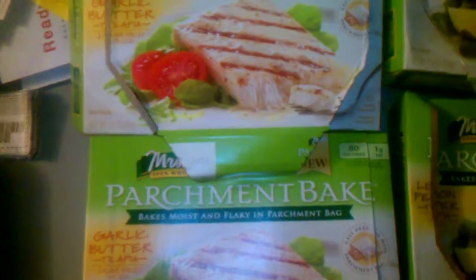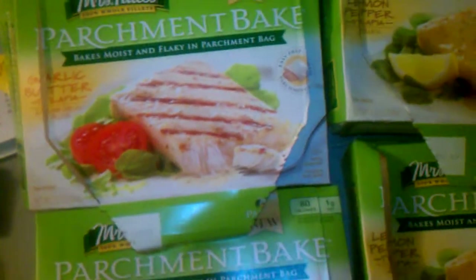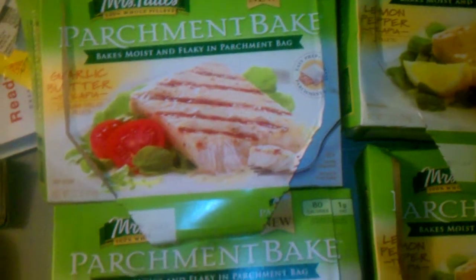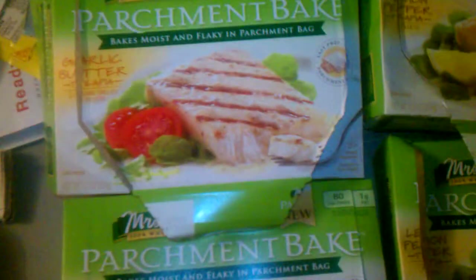They're buy one get one free this week, and there is also a coupon that's buy one get one free. I'm going to put a link in the description box — I don't have the coupon on me because I already used it. With the coupon, you'll basically be able to get everything for free.